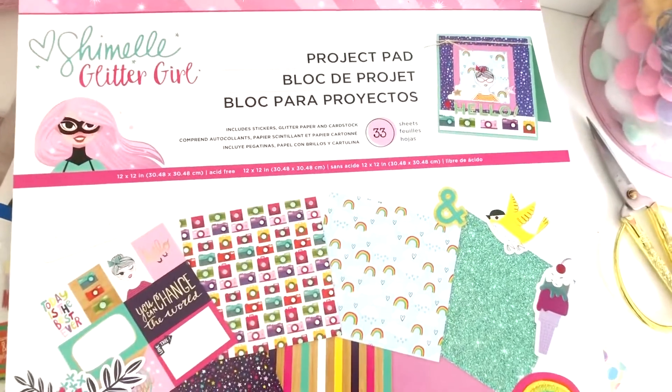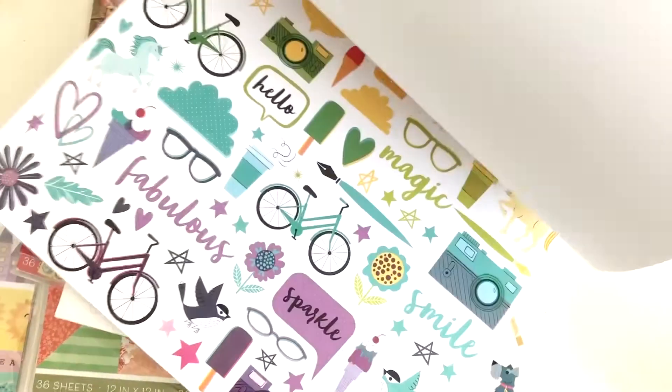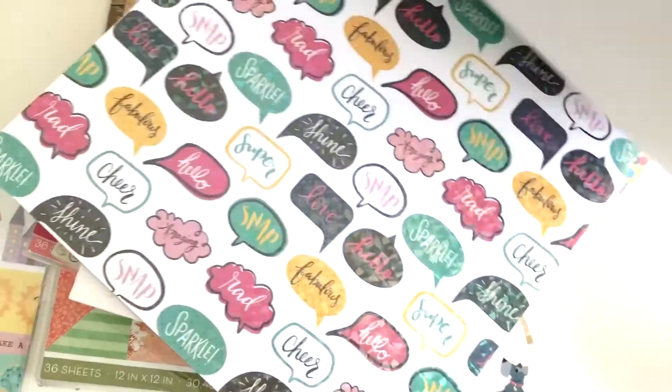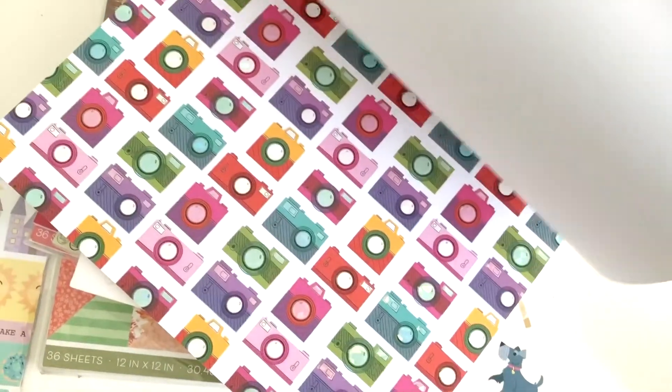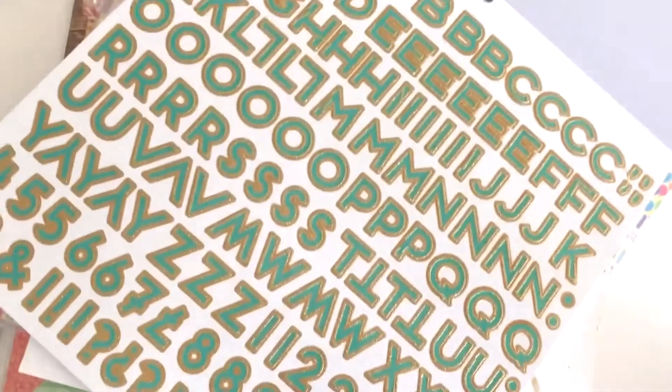If you're doing a project for a teen girl or gifting her with crafting supplies, then Shamel's Glitter Girl Project Pad has to be the one for her. It's definitely for a sassy girl and her BFF. With everything pretty and unicorn all in this pad, which includes cardstock, glitter sheets, alphabets, sassy sayings, and even lettering stickers.